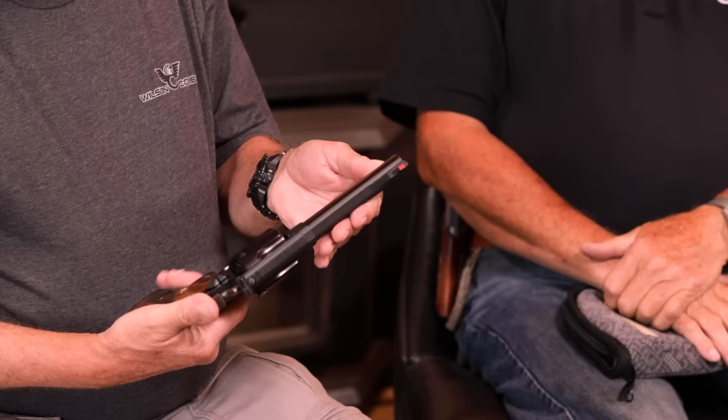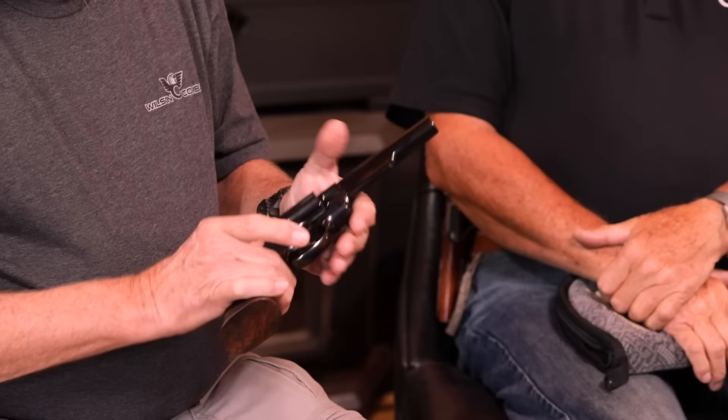I was always a big .44 Magnum guy growing up. I've had a bunch of them, still have some, though I don't shoot them much anymore — my hands can't take it, probably the price I'm paying for shooting these things. I've always been fond of five-inch barrel revolvers, and here's a Smith & Wesson five-inch Model 29. It has quite a following and it's a honey. They've become pretty desirable — lots of collectors and shooters have really glommed onto those things. Nice set of grips too — a nice piece of wood.